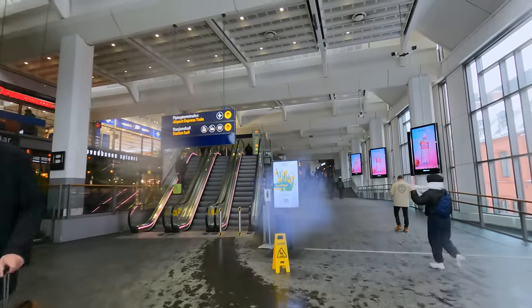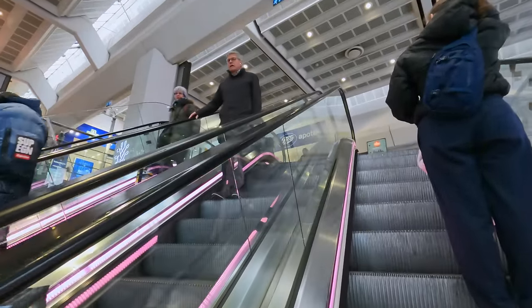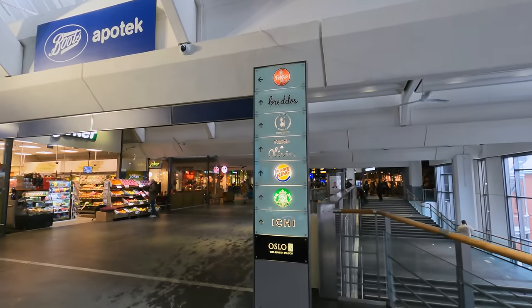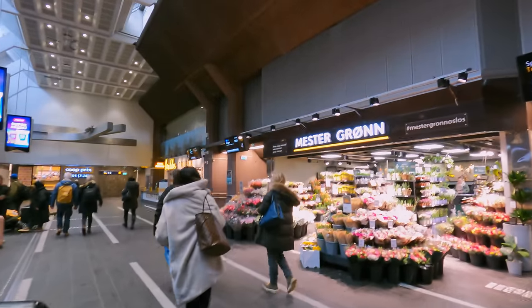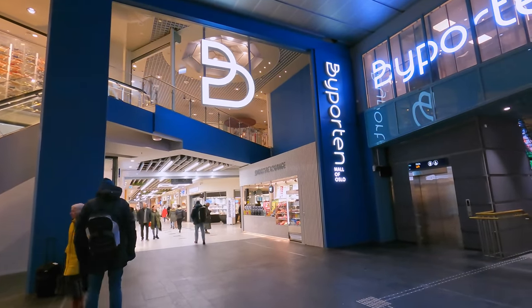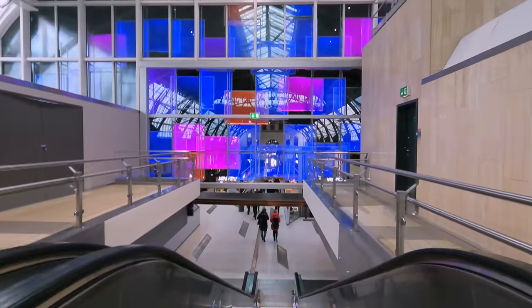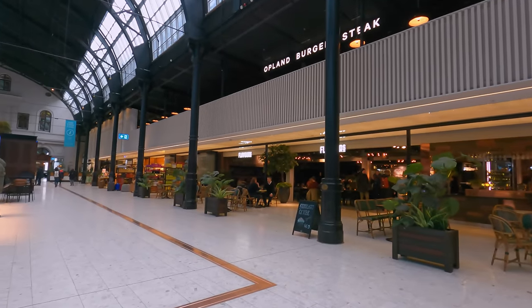Inside, you are greeted with a modern design — this part of the station only opening in 1980, upon completion of the Oslo tunnel line. There are plenty of opportunities to shop and get something to eat, with food outlets, restaurants, cafes and more. If what the station offers isn't good enough, a shopping centre is attached to the building. You can also head down to the old station building, the Østbanehallen — a beautifully preserved building that, until 40 years ago, was the main station building here.